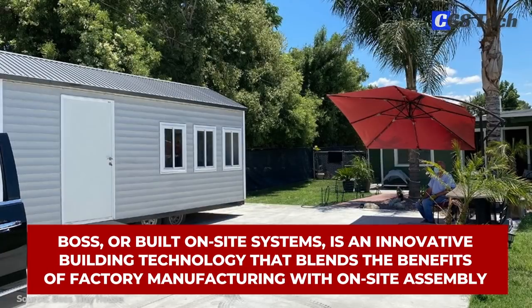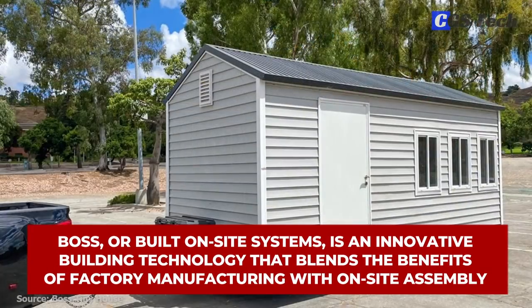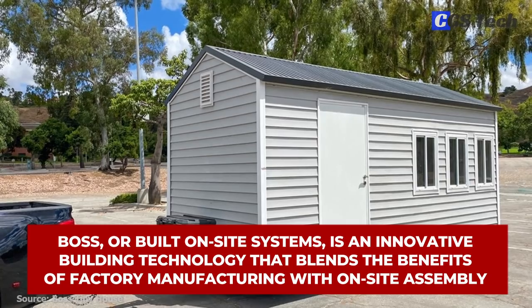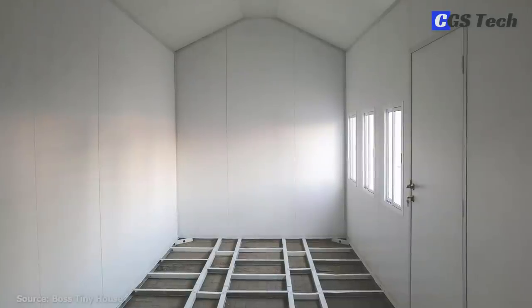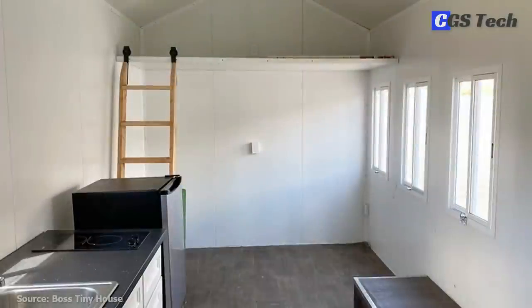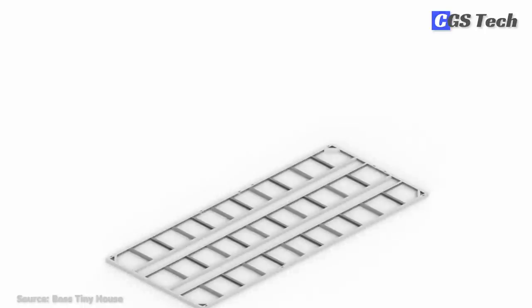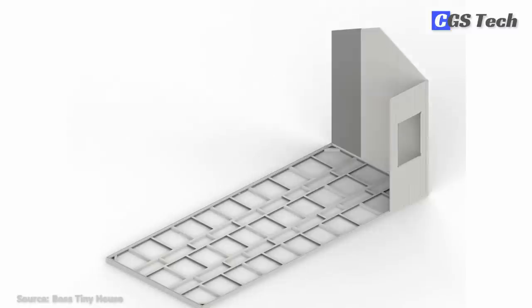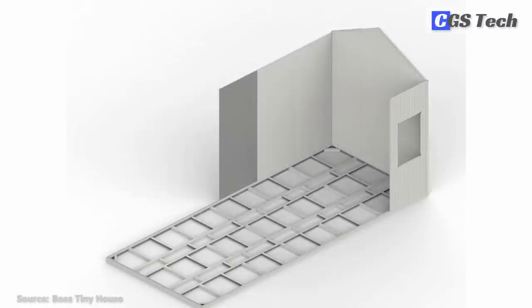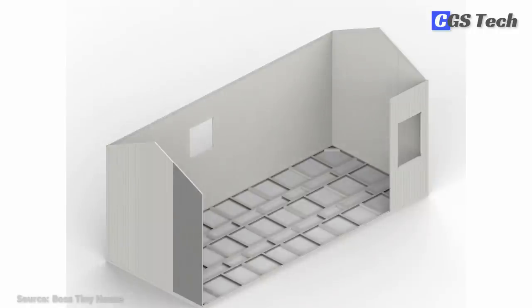Boss — or Built On-Site Systems — is an innovative building technology that blends the benefits of factory manufacturing with on-site assembly, significantly reducing the workforce cost and time required in traditional construction methods. The components are intuitively designed with step-by-step instructions for foundation, structure, electrical, and plumbing, so anyone with reasonable DIY skills can build it themselves with common tools.